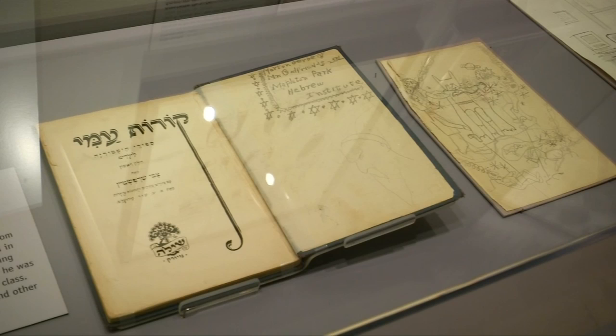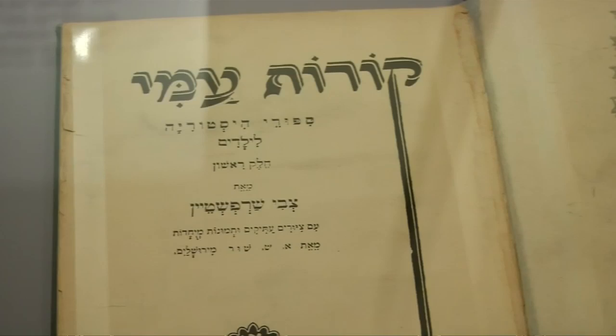Also featured in the gallery is cartoonist Mort Gerberg's Batman doodles inside a childhood Hebrew school book. Comic book and superhero fans are invited to enjoy Superheroes in Gotham until the 21st February.